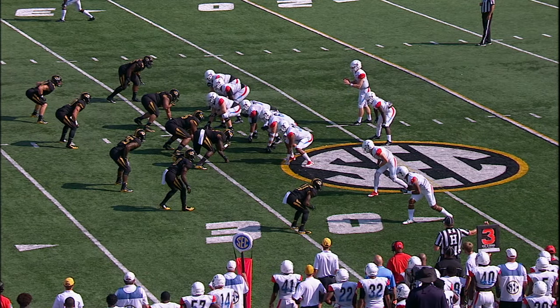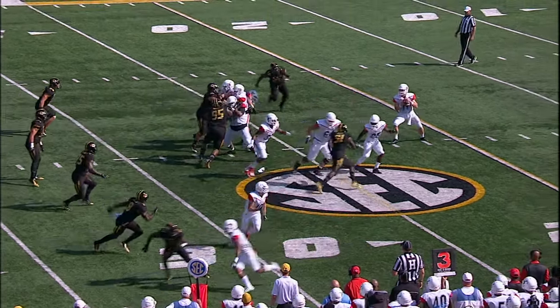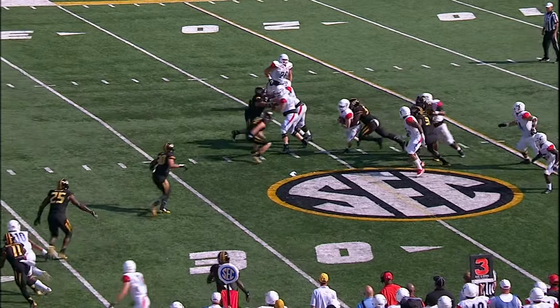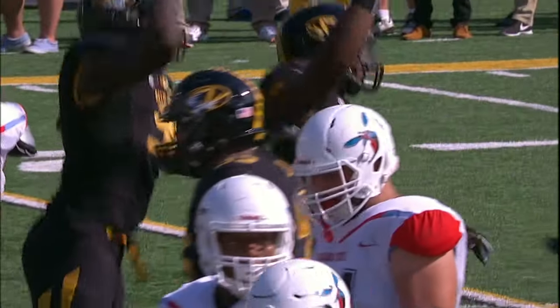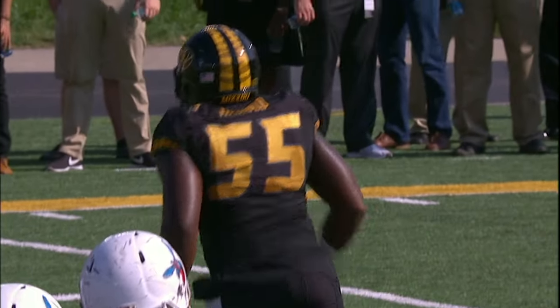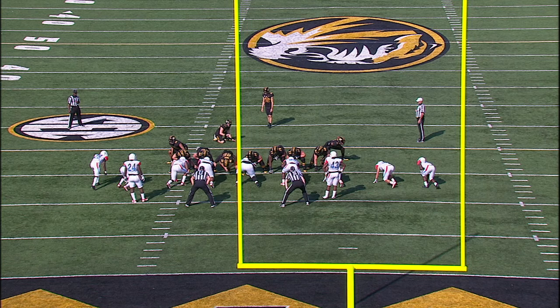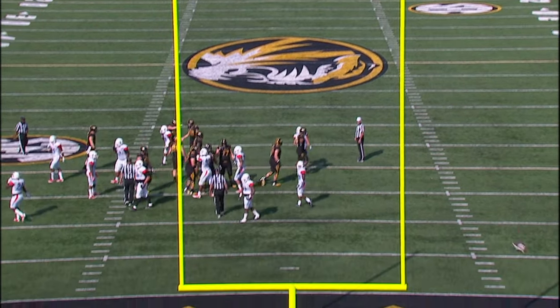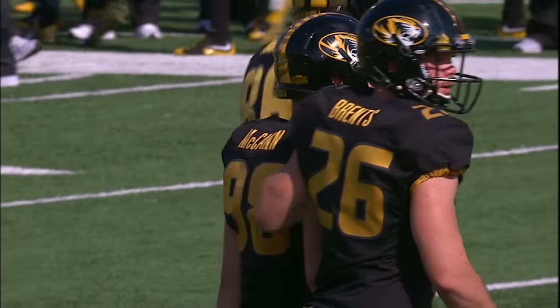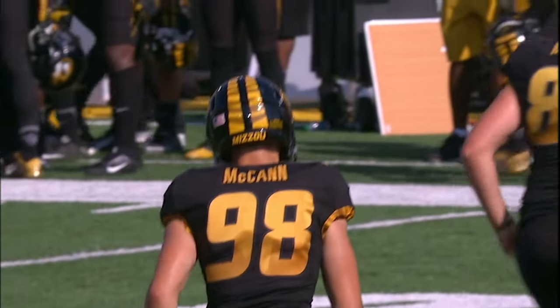Four-man front, Missouri playing press coverage on the cornerbacks. Epperson out of the gun — pressured from the backside and sacked by Jordan Harreld. Trying to give Missouri a 16-0 lead: good snap, good place, the kick is up and it is good. Tucker McCann adds three to the scoreboard.